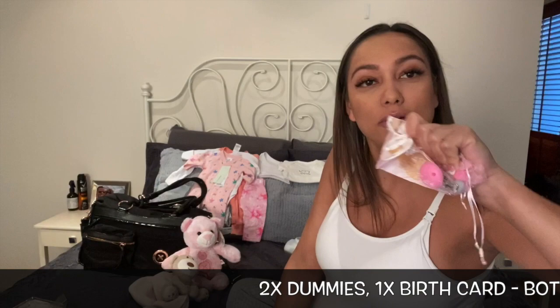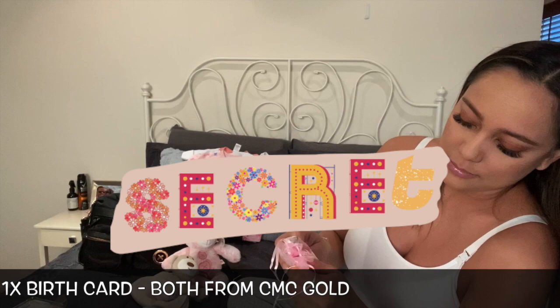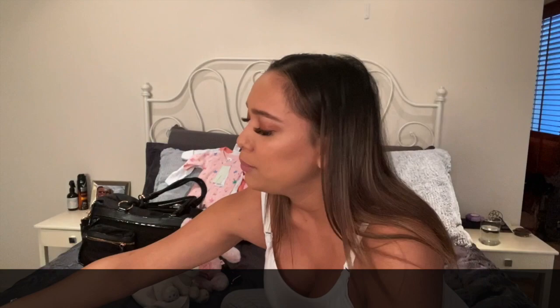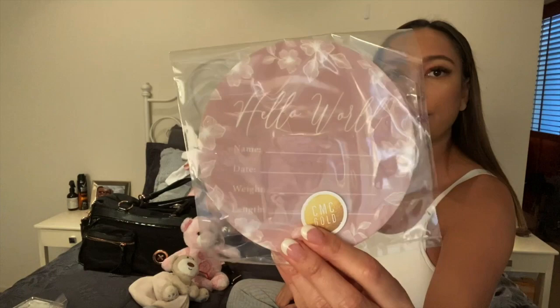I've also got her dummy — it has a clip attached, but I've got my hand over it because it has her name on it and we haven't shared the name yet! It's from CMC Gold, customized with colors I picked, with the dummy attached. CMC have really good baby stuff. We've also got the birthing card which we'll fill in when she arrives — it's a 'hello world' plaque where you fill in the details, and I thought it would be a really sweet keepsake to pop into the baby book as she grows up.